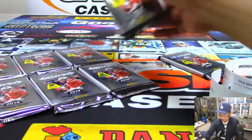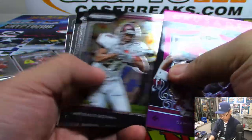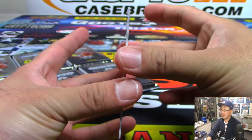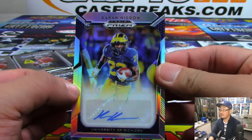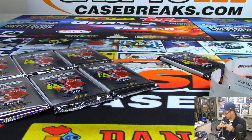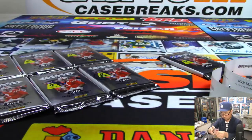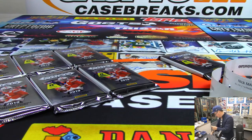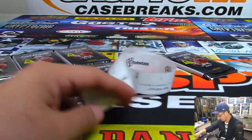Pack four for Mark. There's Adrian Peterson, and we've got this Wolverine here, Karan Higdon. All righty.